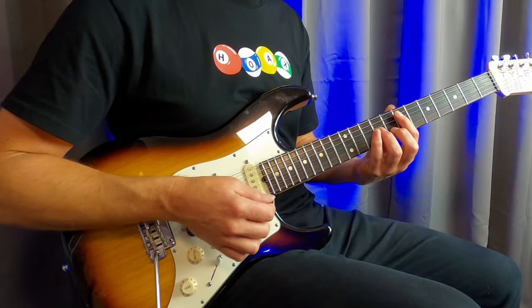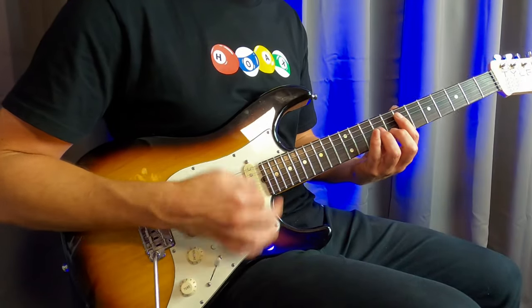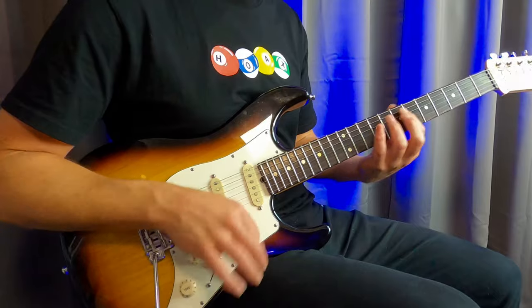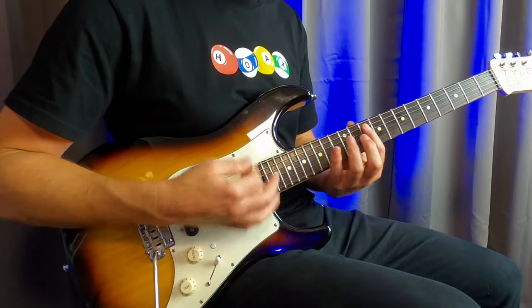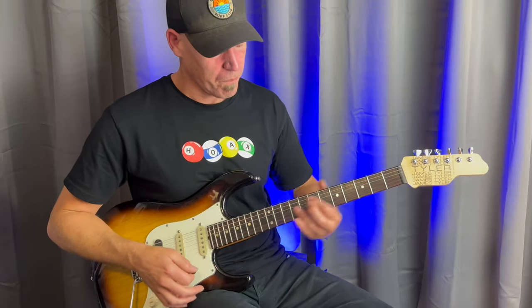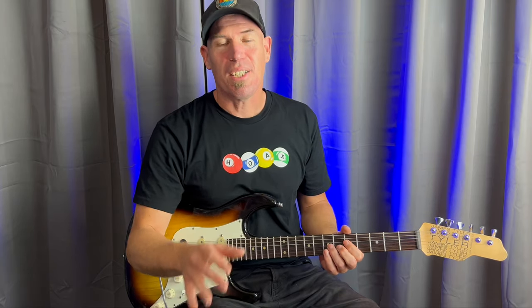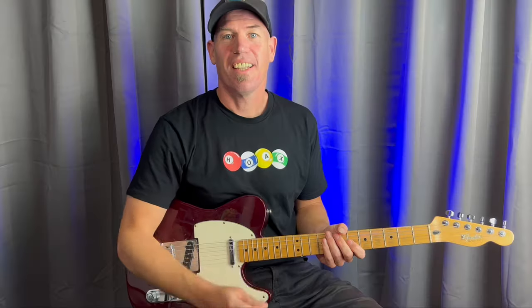Next up we've got the kernel of rhythm guitar — Steve Cropper. Steve Cropper has played on countless top 40 hits. He's heavily associated with the Stax record label and has played with artists such as Otis Redding and Booker T. The jam track showcases a funky R&B approach and is a lot of fun to play.